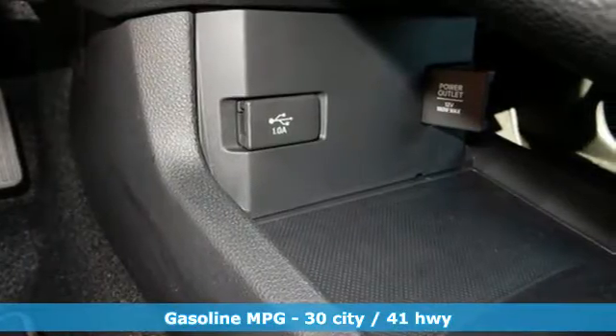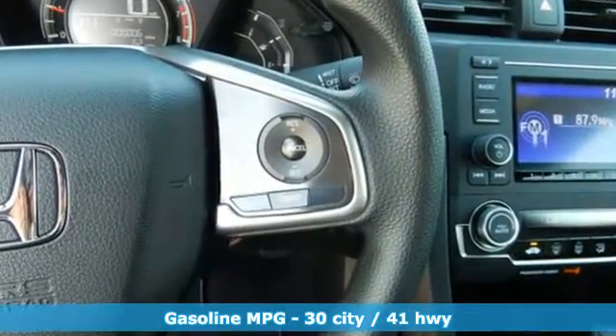The Eco Assist system works with the spirited engine, giving you the unparalleled fuel economy you deserve.